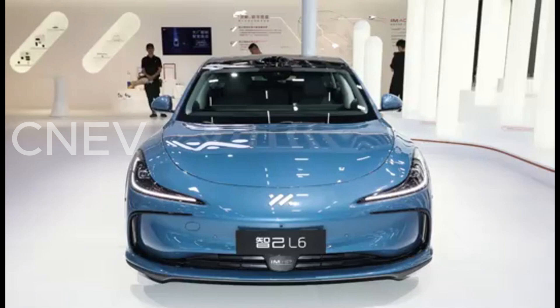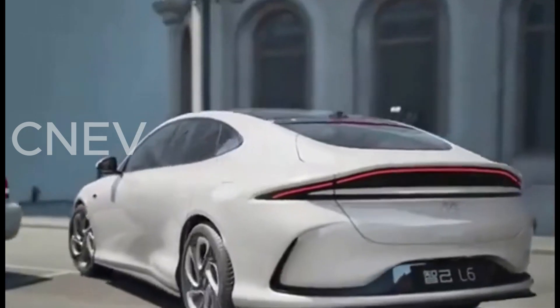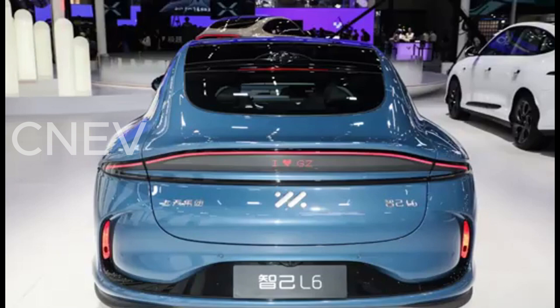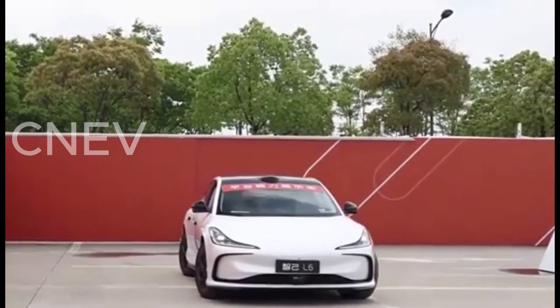The IM6 Lira Lightyear Edition is a premium electric sedan from IM Motors, a joint venture between SAIC Motor Corporation, Jingjiang Hightech Park, and Alibaba Group. This model stands out for its advanced semi-solid-state battery technology, offering impressive range and performance.